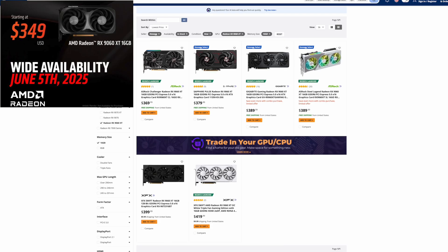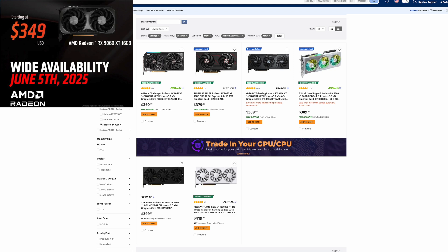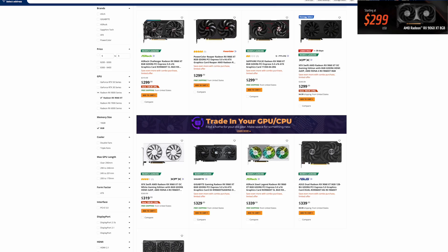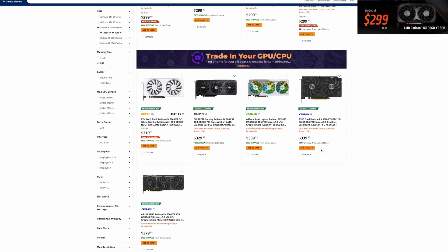Moving on to the 9060 XT with 16 gigabytes of VRAM. There are no MSRP models available at Newegg. If you didn't get one launch day — and there were maybe one or two drops since then that came in and sold out quickly — you're looking at $369, $379, or $389. When people report that AMD has MSRP cards available, yes, the 9060 XT does have some available — but they are the 8 gigabyte models. There are four of them at MSRP going from $299 all the way up to $379 for the Asus Prime version. These models clearly are not selling; nobody's buying them.